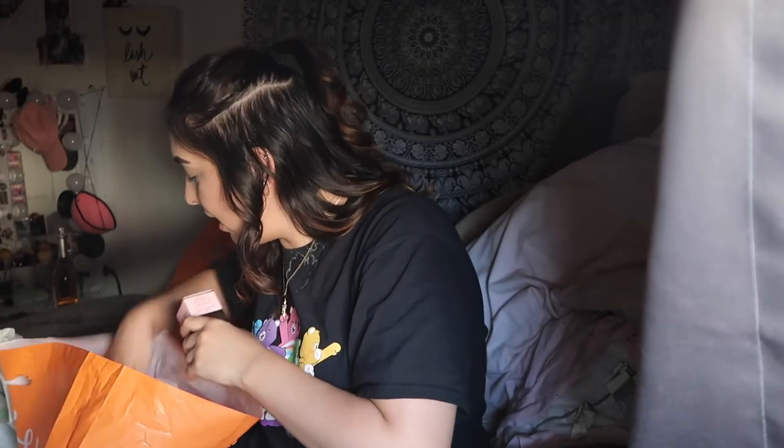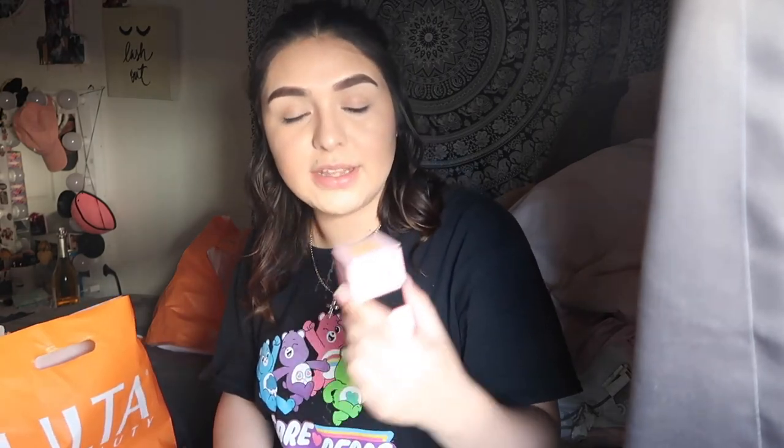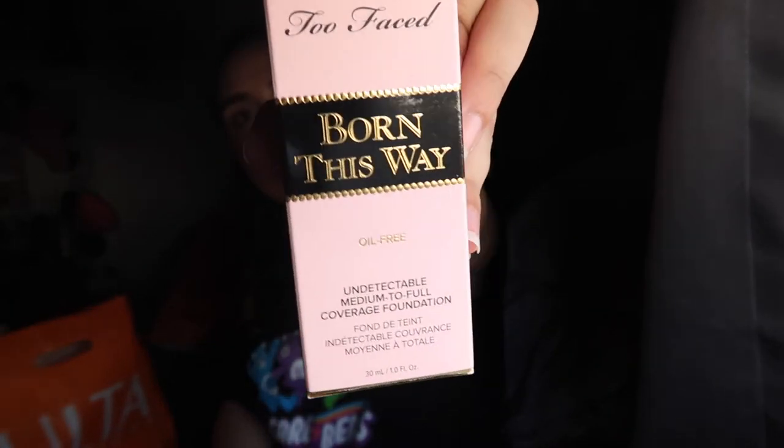Last but not least, I also got the Too Faced Born This Way foundation — this is like the only foundation that works really really well on my skin so far. I got it in the shade Vanilla. I've always wanted this since high school and it was literally the first thing I went to grab because I really needed a good foundation. It works great for my combination skin — some parts of my face are oily and some are dry — and it really came in clutch for me. And basically that's all the products I got.